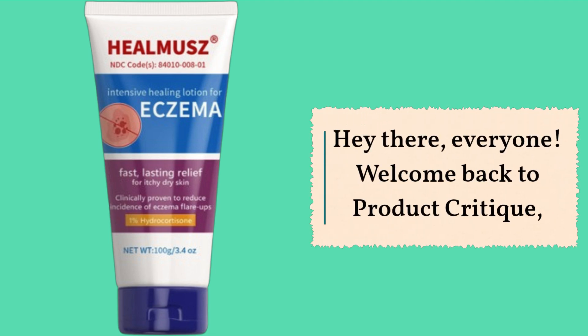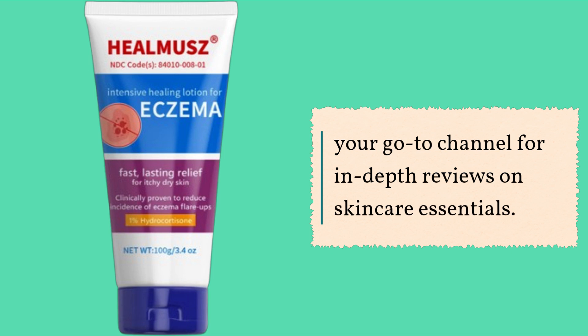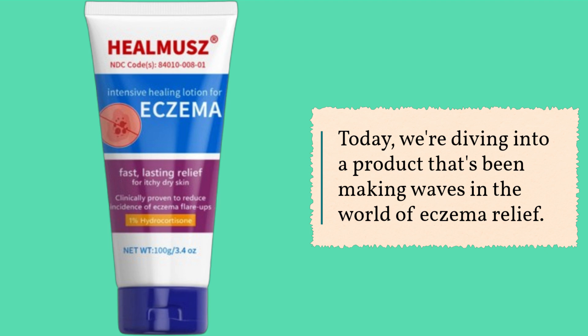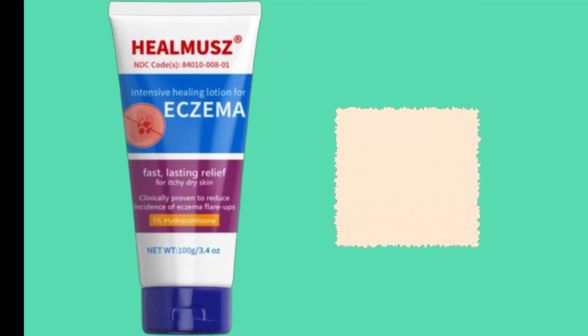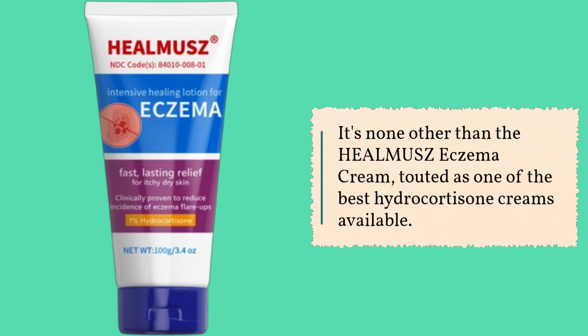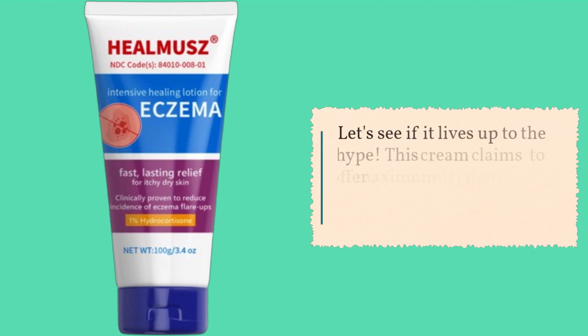Hey there everyone, welcome back to Product Critique, your go-to channel for in-depth reviews on skincare essentials. Today we're diving into a product that's been making waves in the world of eczema relief — it's none other than the HEALMUSZ Eczema Cream, touted as one of the best hydrocortisone creams available. Let's see if it lives up to the hype.